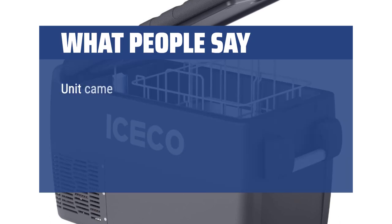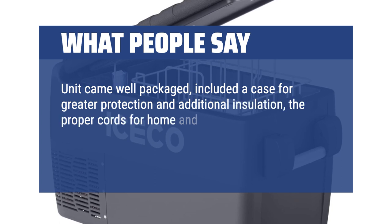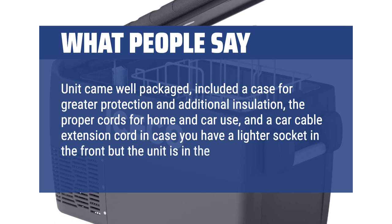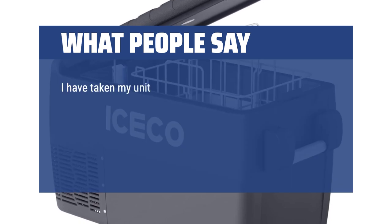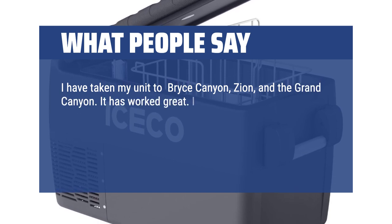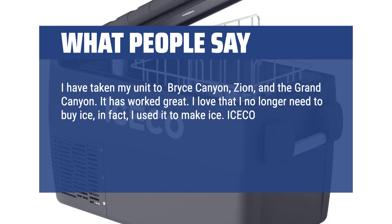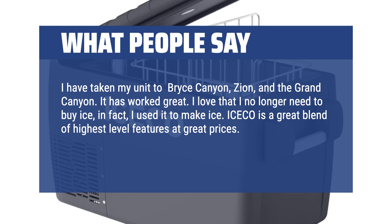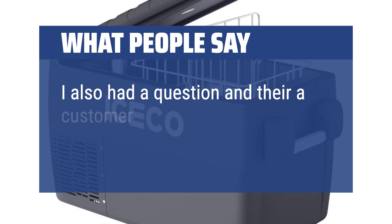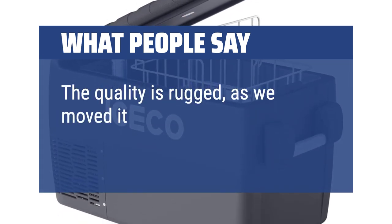What people say: Unit came well packaged, included a case for greater protection and additional insulation, the proper cords for home and car use, and a car cable extension cord in case you have a lighter socket in the front but the unit is in the back. I have taken my unit to Bryce Canyon, Zion, and the Grand Canyon — it has worked great. I love that I no longer need to buy ice; in fact, I used it to make ice. Iseco is a great blend of highest-level features at great prices and I'm already thinking about the next Iseco I want. Their customer support is excellent. The quality is rugged as we moved it around often.